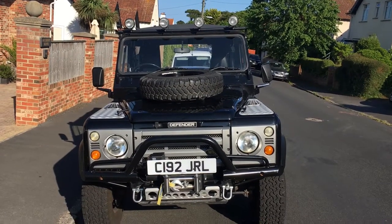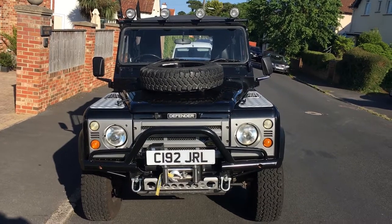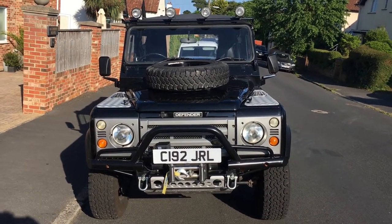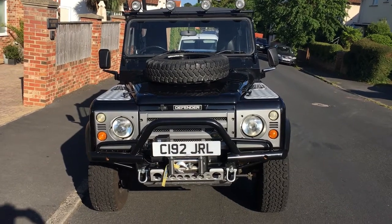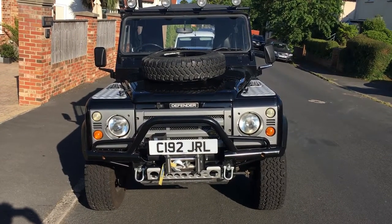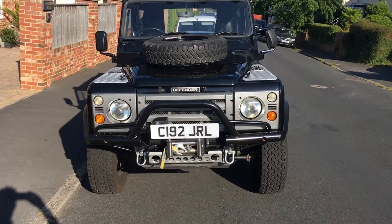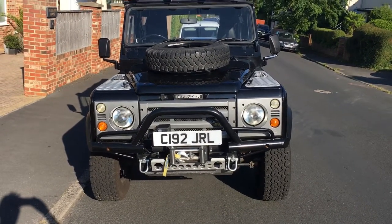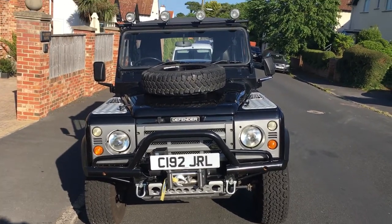We have a Land Rover Defender 90, 2.5 diesel, naturally aspirated. It's beautifully re-sprayed, got the KBX front grille and lights, super winch 9500, steering guard in stainless, and tow hitches.